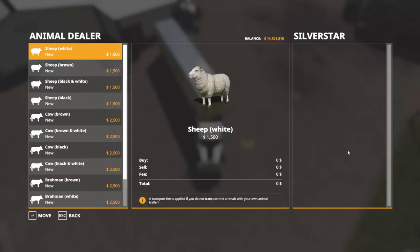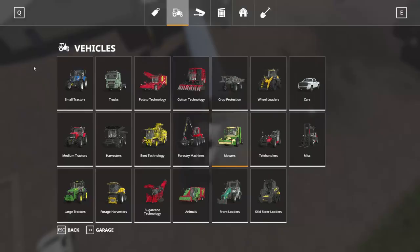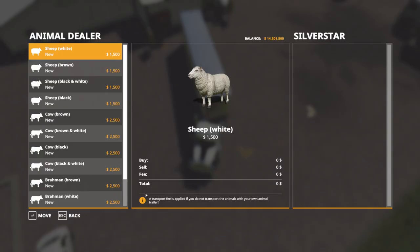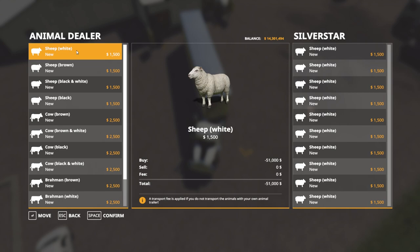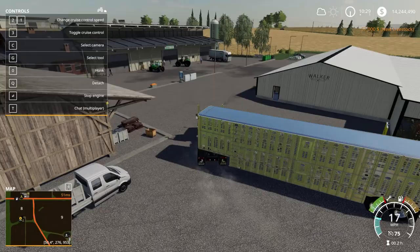Let me back up and open the animal dialogue to see what we can purchase. Sheep and cows are the only things we can buy here. I'll just purchase sheep here and then head back to the farm and go to the other dealership for pigs. Let me check how many sheep the pasture can hold - I think it's 38. I'll just buy all white sheep for now and max it out.